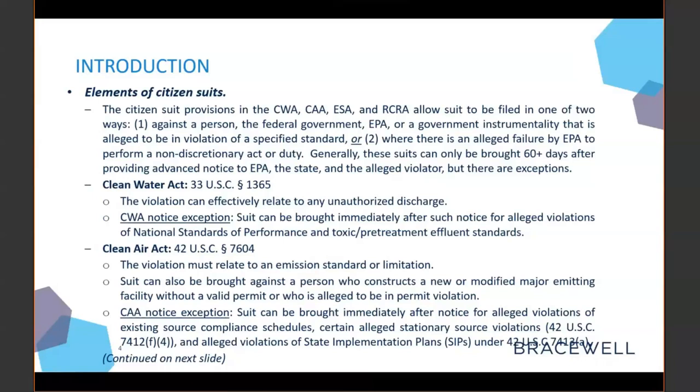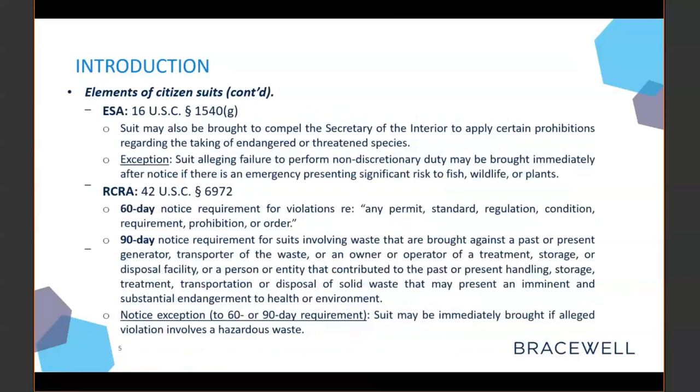For a CWA citizen suit, if it relates to a violation of national standards of performance and toxic pretreatment effluent standards, the suit can be brought right away. For CAA citizen suits, immediate suits can be filed under a few specified conditions, including stationary source violations or violations of CIPs. For the ESA, if the suit allegedly involves a serious risk to fish, wildlife, or plants, immediate filing is permitted.